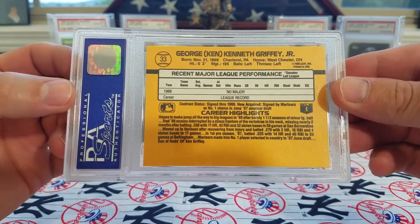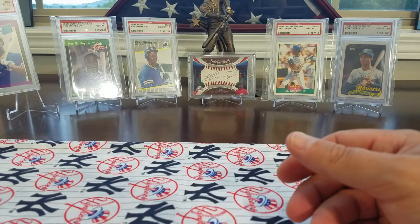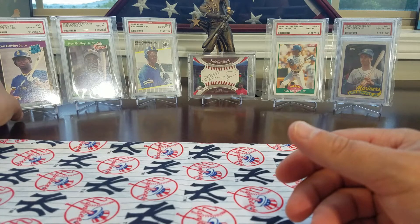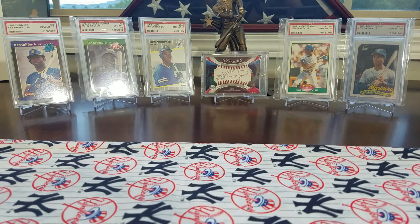What a beautiful card, and this is going to look great with this collection. I wanted to share this with you guys — to show you I'm still chasing it. Every one of those are Jim Mint 10.